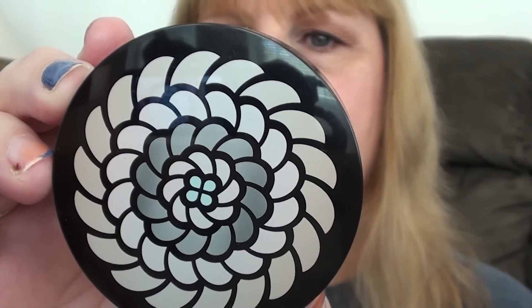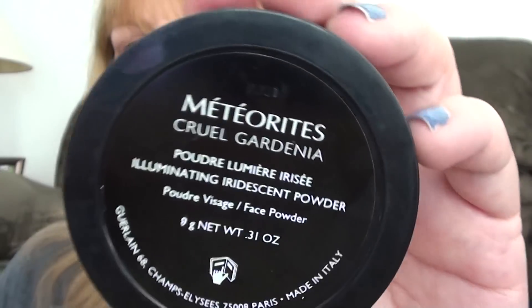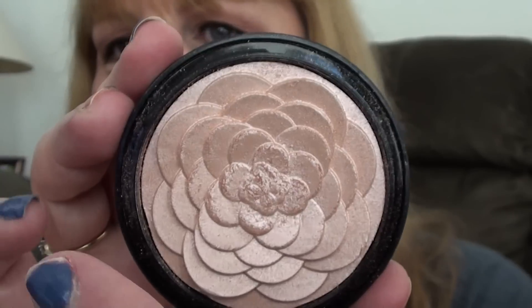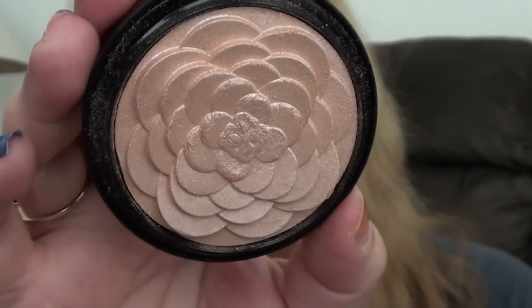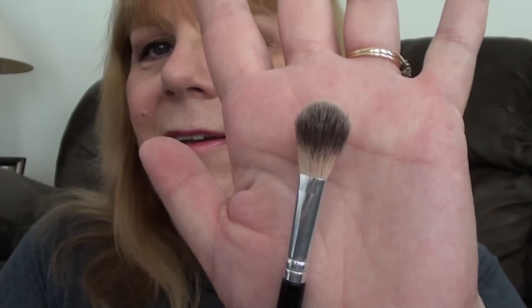For highlight, I'm using my Guerlain Meteorites Illuminating Iridescent Powder in Krill Gardenia — a very, very pretty highlight color. I've been using it a lot in the center area, and the flower is holding up really well; it hasn't really been breaking down or anything. I've been applying it with that same Walmart brush that I used for the powder underneath my eyes.